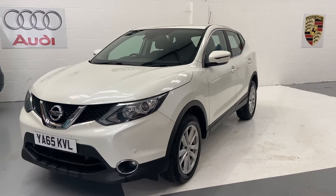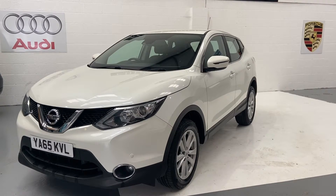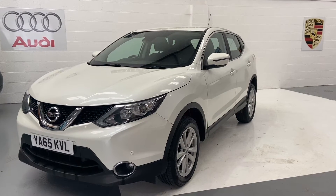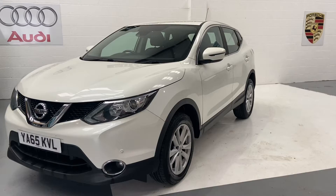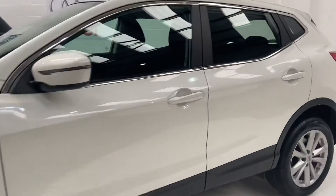Hi, welcome to Elite Vehicle Direct Limited. My name is Carl, I'm the owner of Elite Vehicles Direct. I'm just showing you around our new arrival, which is this Nissan Qashqai — 65 plate, this is the 1.5 Smart Vision diesel, comes in a beautiful pleasant white.